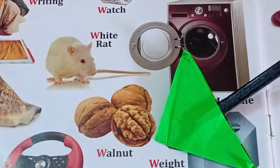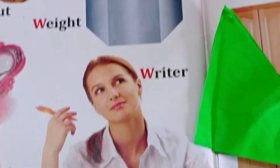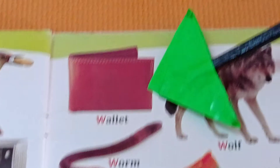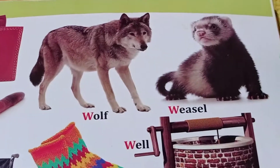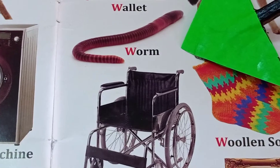Walnut. Waiter. Watermelon. Weather. Wolf. Whale. Worm.